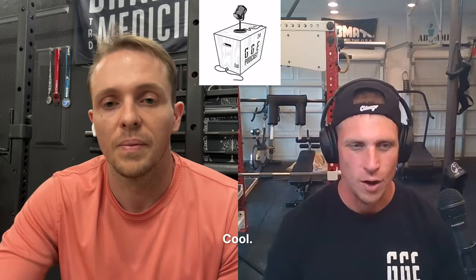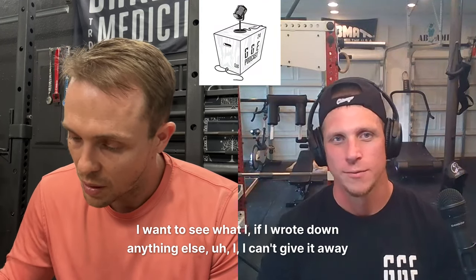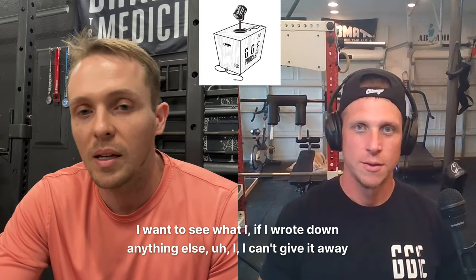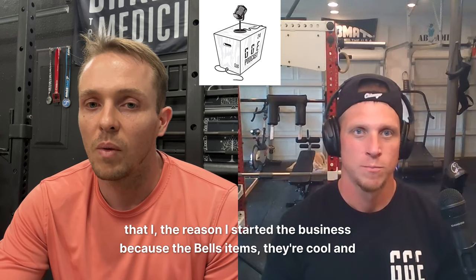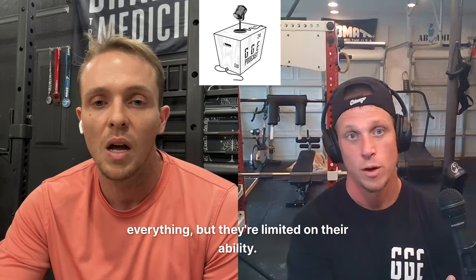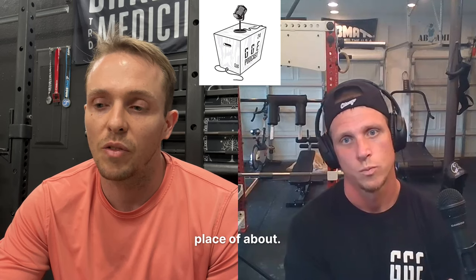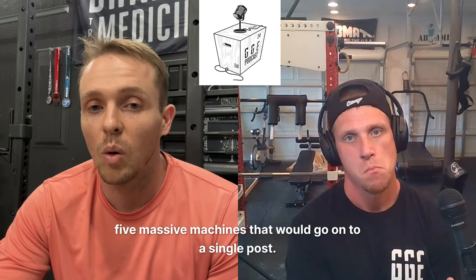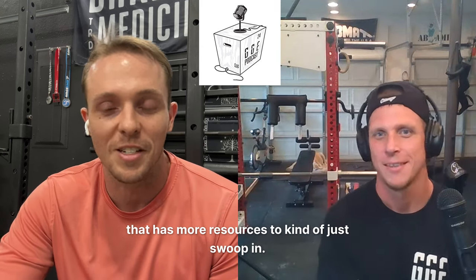Cool, awesome. Well, anything else you want to chat about while you're here? I can't give it away yet, but I can tease it a little. This is the item that I started the business for — because the Bells items are cool, but they're limited in their ability. I'm currently working on something that could potentially take the place of about five massive machines on a single post. But I don't want to give away too much because I don't want somebody with more resources to swoop in. But there is something coming in the works that hopefully I'll have available.